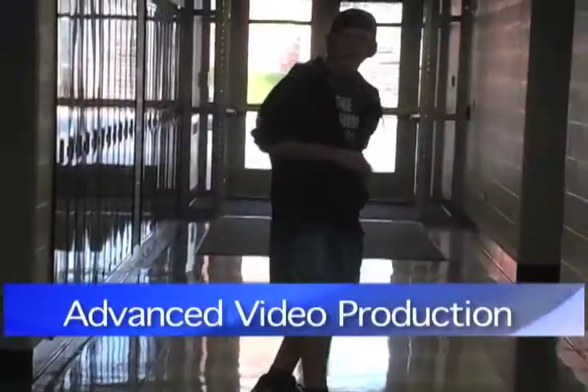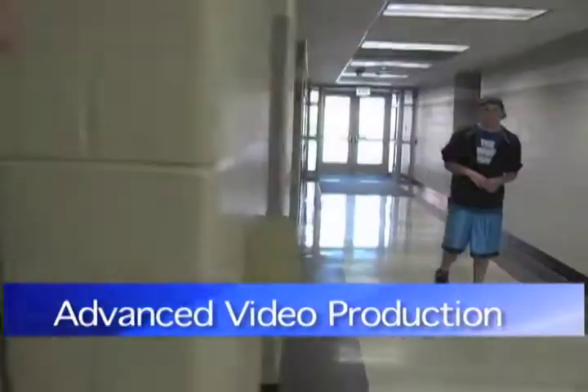The final year, the students really get to do independent video projects. They might spend a whole semester just working on one feature segment or a feature film.